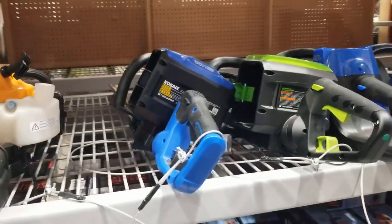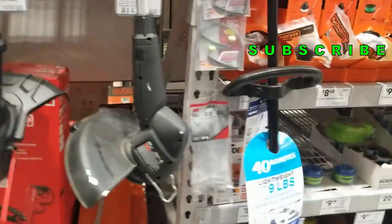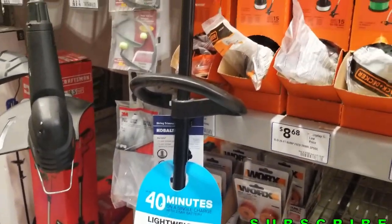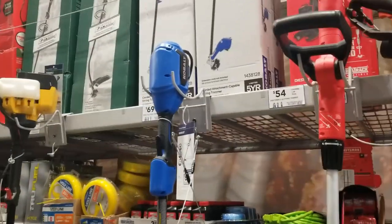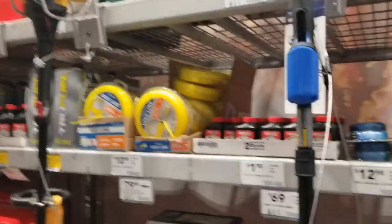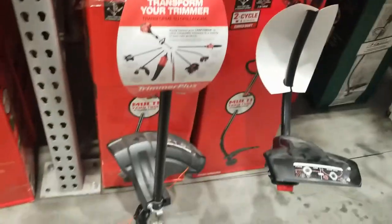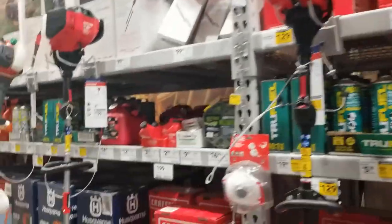You got some more items there, some Kobalt — definitely some really nice string trimmers. I did get that 40-volt, by the way, and it works really good. I have a big yard so I had to get a second battery. I can almost do the whole yard with one battery, but in case it ever gets overgrown, I'm not sitting around waiting for the other battery to charge, and if I get another tool it works out well.